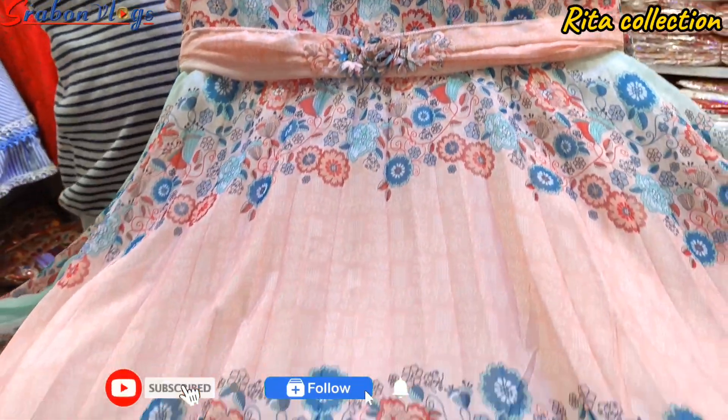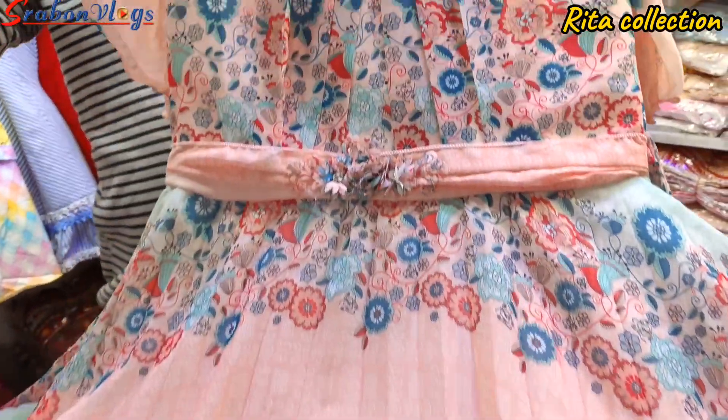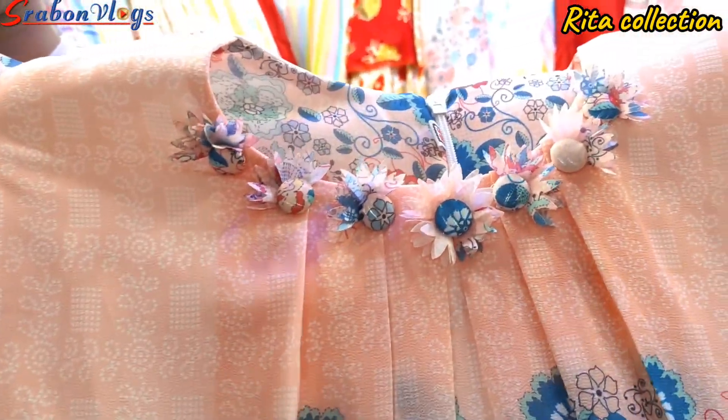Rita's collection is an exclusive Georgia dress. It's a 3D print Georgia dress. It's very interesting and a very beautiful dress.